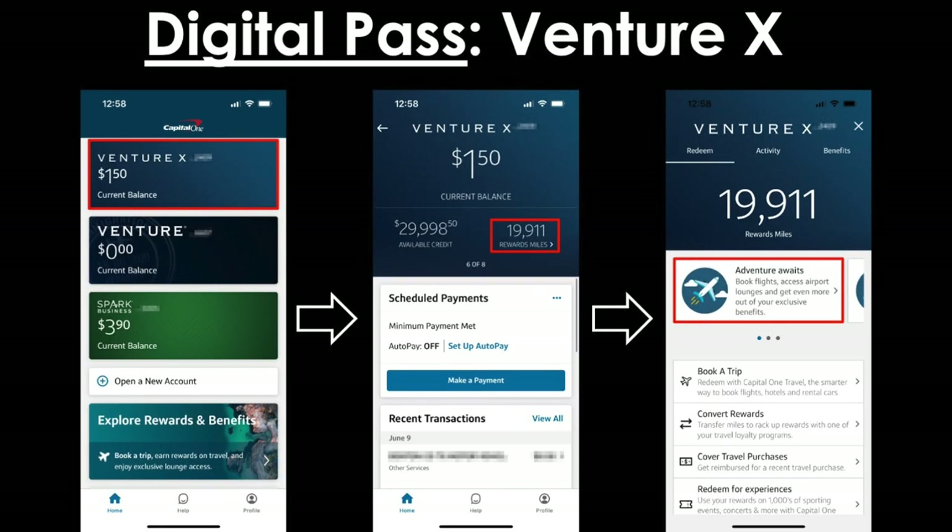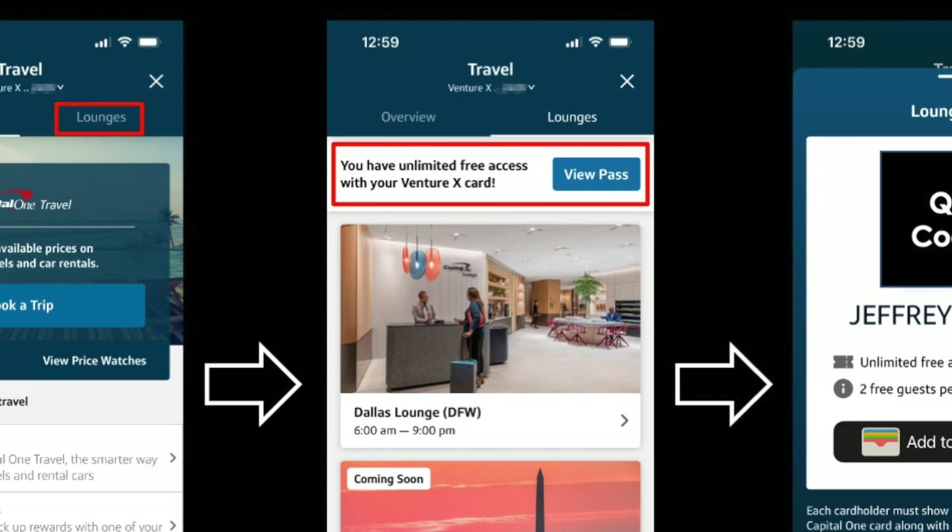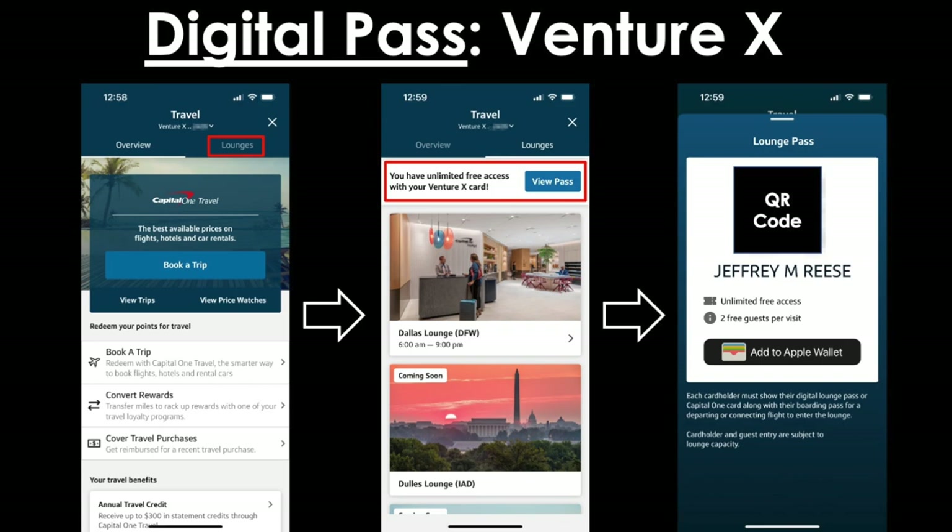We'll start with the VentureX credit card. First, open up your Capital One app and tap on the VentureX card. On the next screen you'll see the dashboard for that card — tap on your Rewards Miles balance, then you'll be brought to the third screen where you want to tap on 'Adventure Awaits,' which brings you into basically the mobile version of the Capital One travel portal where you can access all your benefits. Once you're in the Capital One travel section, you'll see a couple tabs at the top — the first is Overview, which is on by default. Tap on the Lounges tab, and you'll see a scrollable list of locations. At the very top it tells you your level of access — in this case, unlimited free access with your VentureX card. Simply tapping the blue 'View Pass' button will reveal that digital pass. You can then save it to your mobile wallet — Add to Apple Wallet — and it also reminds you of your guesting privileges for two free guests per visit and unlimited access.